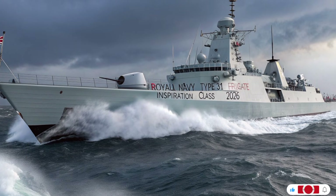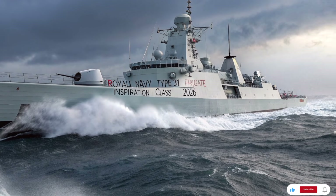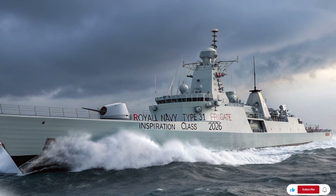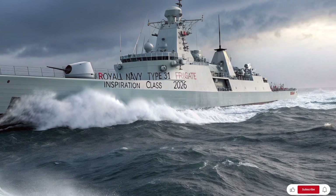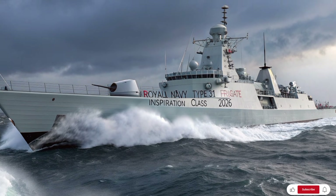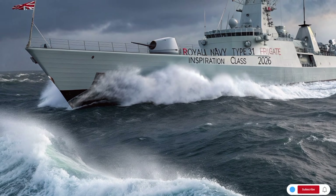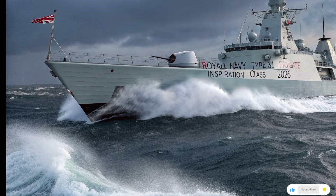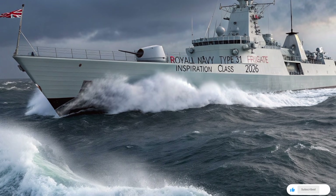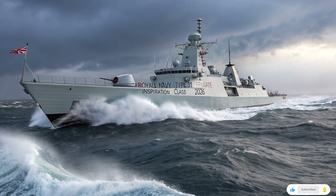Imagine this. It's dawn on the North Atlantic. A low mist floats across endless grey waters, pierced only by the silhouette of a warship carving through the surf. The rising sun glints off steel — sleek, powerful, purposeful. This isn't a relic of a bygone era; it's the future of the Royal Navy. Welcome to ATO Future Hub, and today we sail with the new Type 31 Frigate, the cutting-edge Inspiration class vessel that is redefining affordability and flexibility in modern naval power.